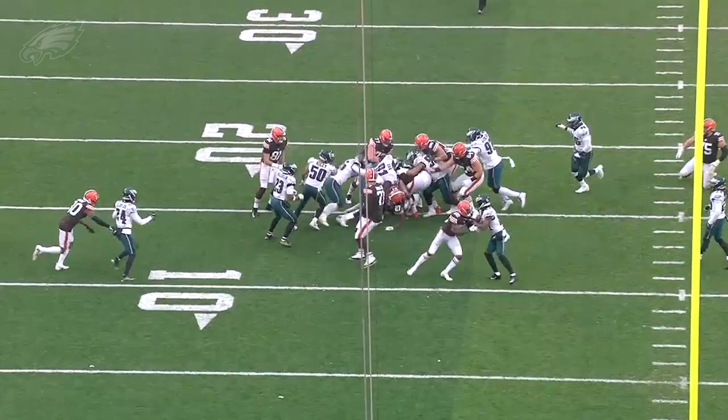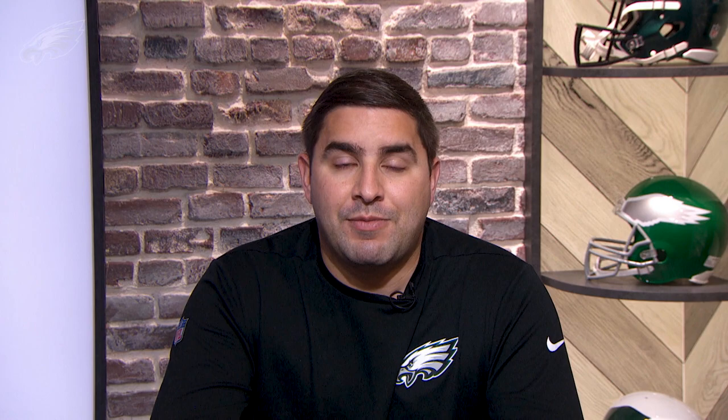To wrap this up, two young players I wanted to focus on. On the defensive side, I want to look at Josh Sweat, who had a couple of impact plays in this game. He's consistently shown up throughout the course of the 2020 season — it's just been so fun to watch him develop. Let's take a look at those two plays.